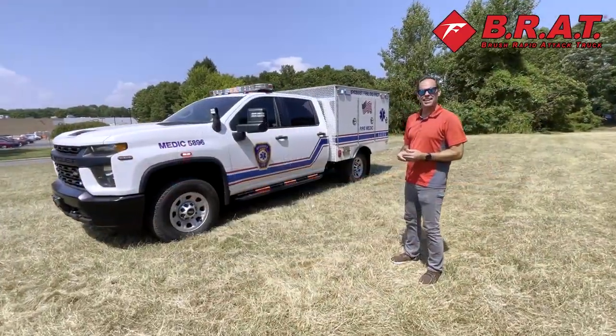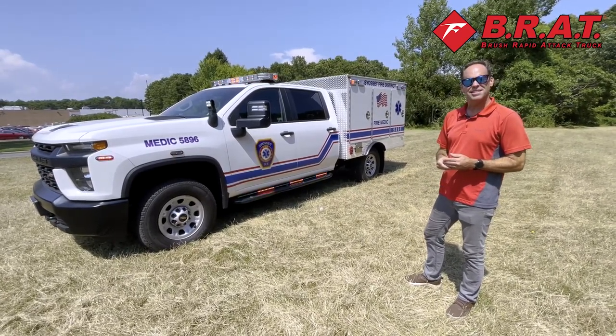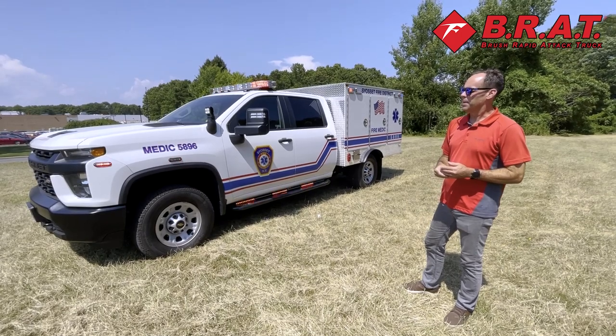Thank you for joining us today. I want to introduce our second Fire Matic Patrol unit for the Syosset Fire Department. It is built on a Chevrolet 3500 and has a gasoline motor in it.